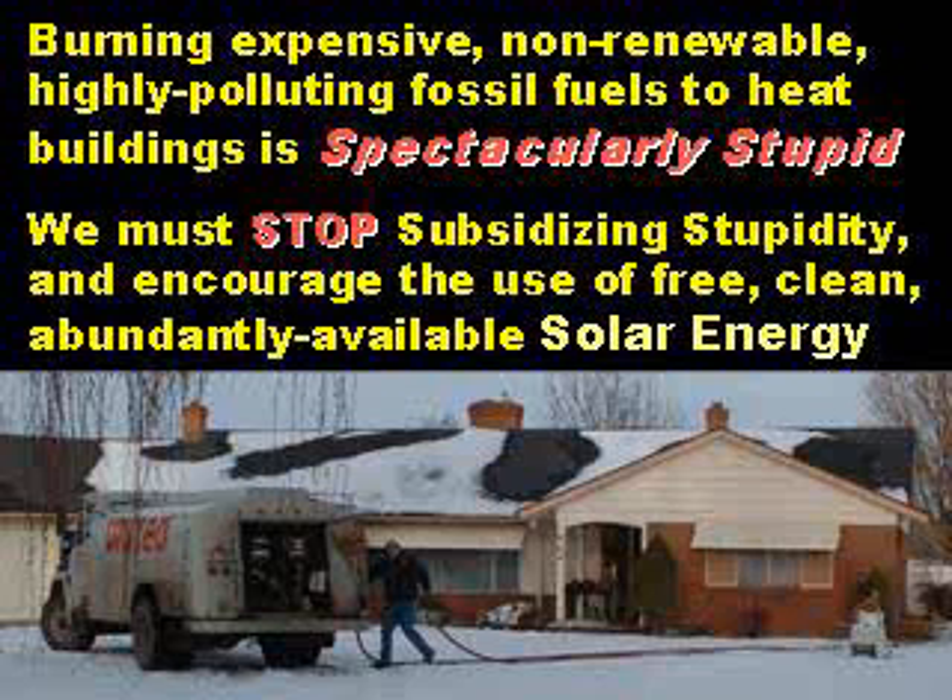Burning expensive, non-renewable, highly polluting fossil fuels to heat buildings is spectacularly stupid. We must stop subsidizing this stupidity and encourage the use of free, clean, abundantly available solar energy.